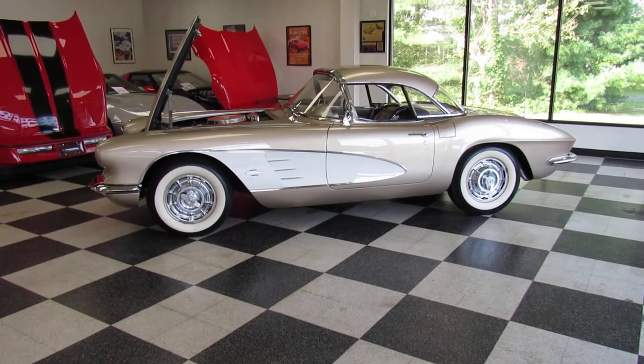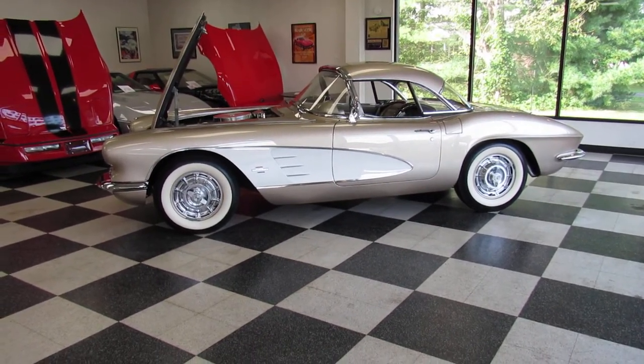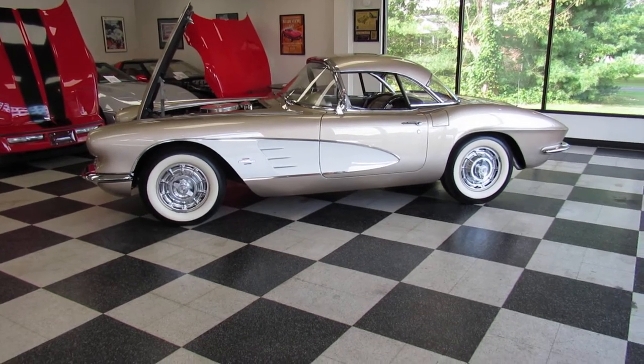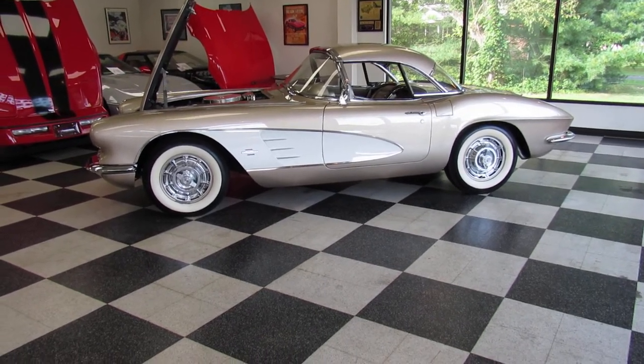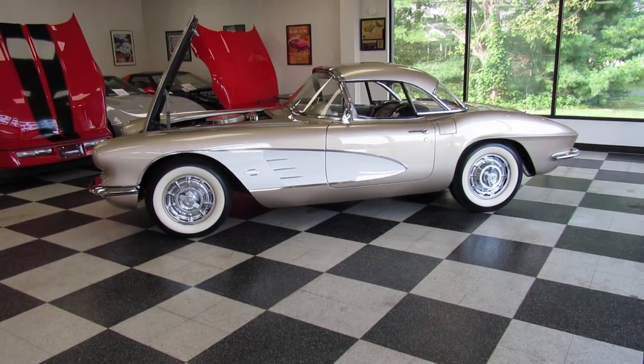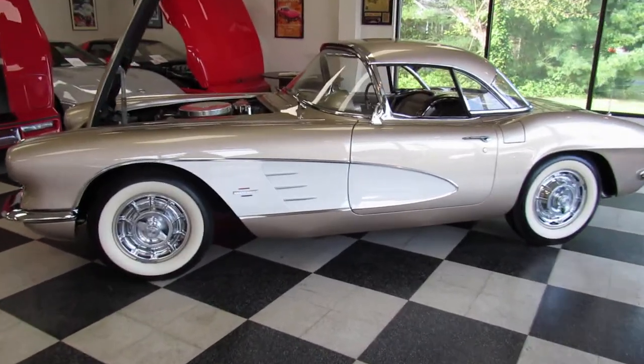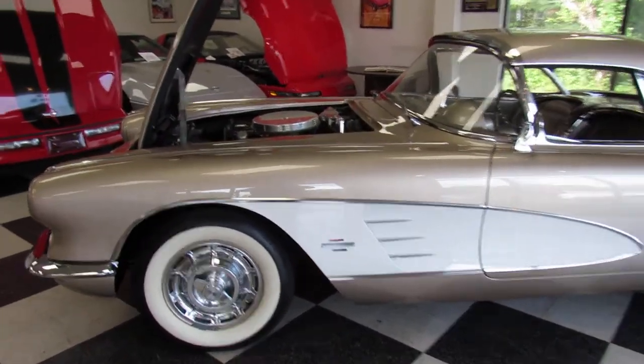1961 Chevrolet Corvette in beautiful fawn beige with fawn beige interior — one of the most beautiful color combinations they've ever done. We're just going to take a quick look around the car. I'll try to fill in what I can, but you'll be able to see the most. I'll try not to get you too seasick as we walk up to the car.